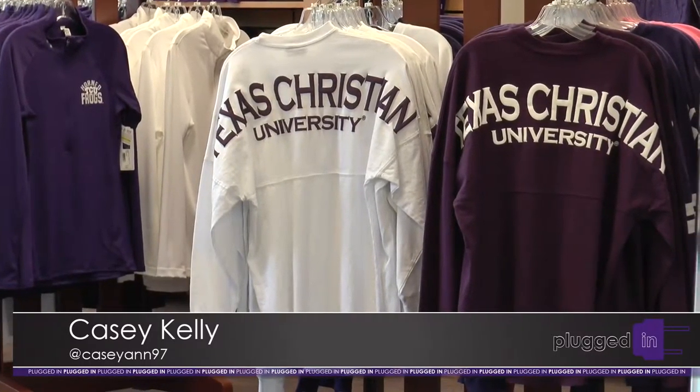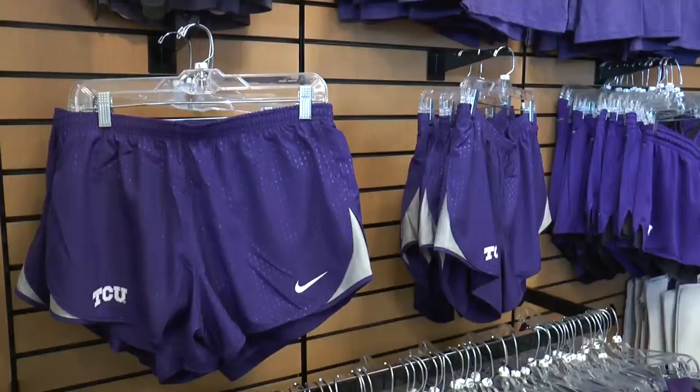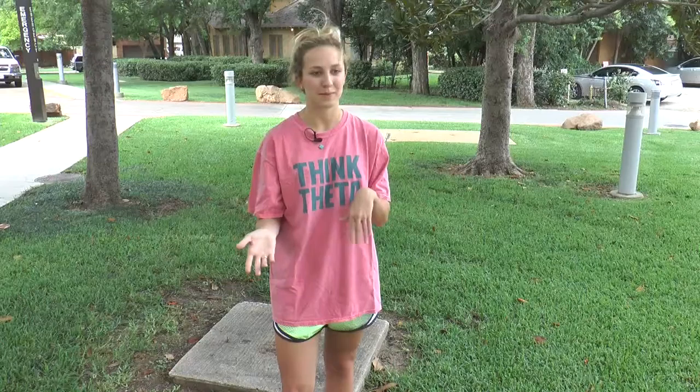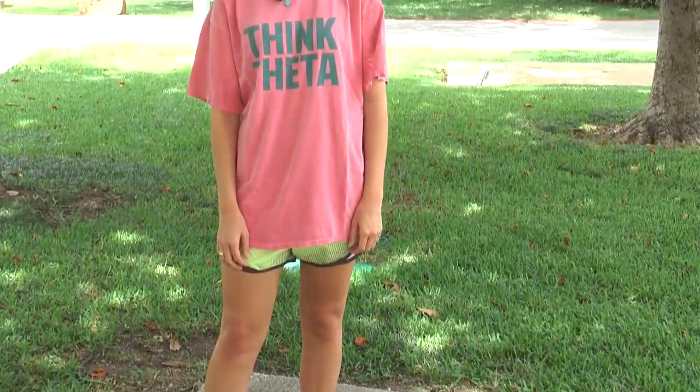When you step foot on TCU's campus, one of the first things you may notice is the way women dress. Casey Kelly spoke with students about their definition of TCU style. Incoming students have to think about more than just classes — also how they'll dress. Sometimes you can tell where people are from by what they're wearing: California girls might get a little more dressed up, while Texas or Southern girls are a little more dressed down. When it gets cold, it's a free-for-all of layers.